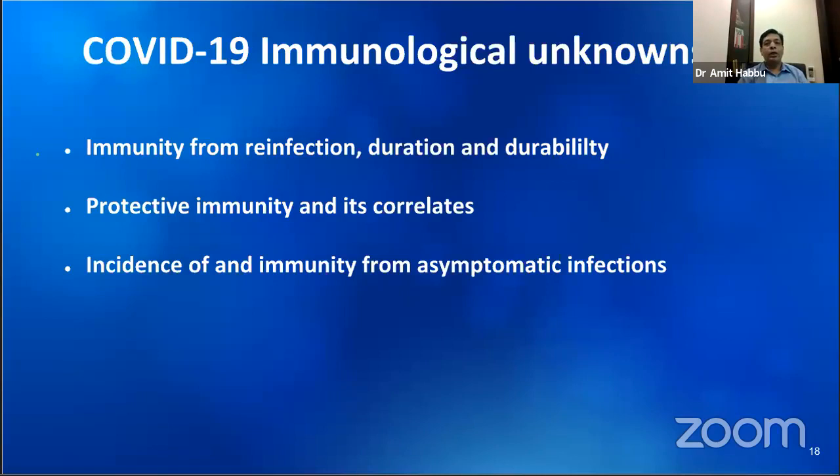We still have important unknowns when it comes to understanding immune responses to COVID. Infections with other coronaviruses result in immunity lasting one to two years; with COVID it is too early to know. It is not clear whether neutralizing antibody will be the key to protection, or which antibody should be tested — most likely it is a spike glycoprotein. Cellular immunity, that is T cell immunity, may also play a role, and hence if antibodies are not detected after a few months in recovered patients, they may still be immune to reinfection.